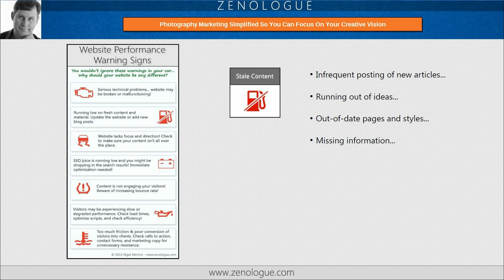Next, stale content. If you're posting new content too infrequently or not at all, perhaps because you think you've run out of ideas or even the time to create posts, then your blog is not putting its best foot forward. Likewise, if your static pages, such as about pages, service and product pages, etc., haven't been updated in a while, or they look a little dated in style, then you could be looking at a stale content problem.